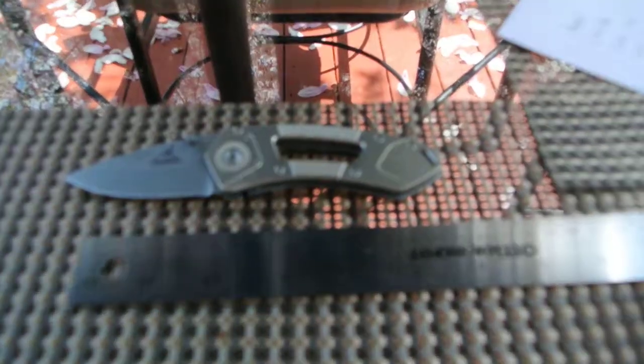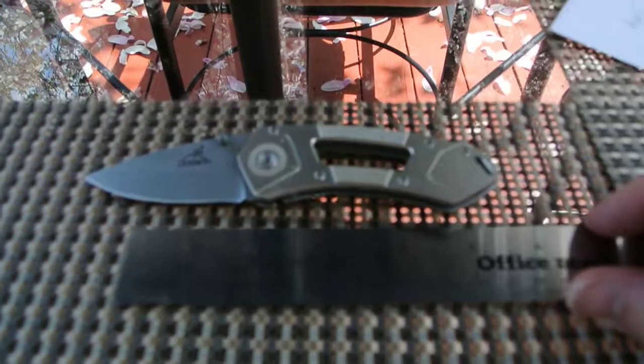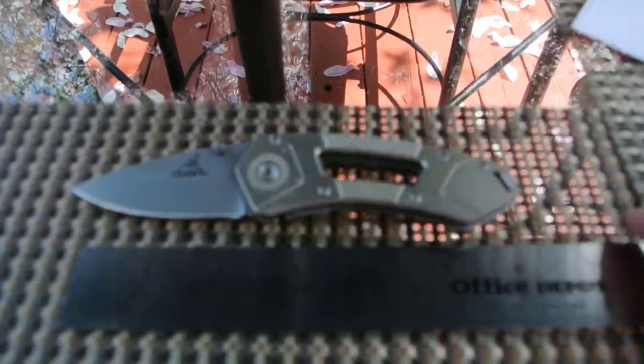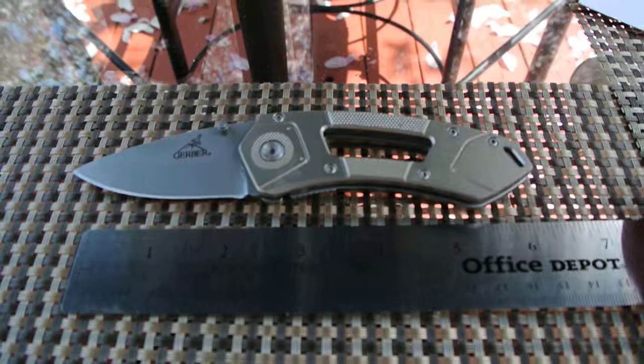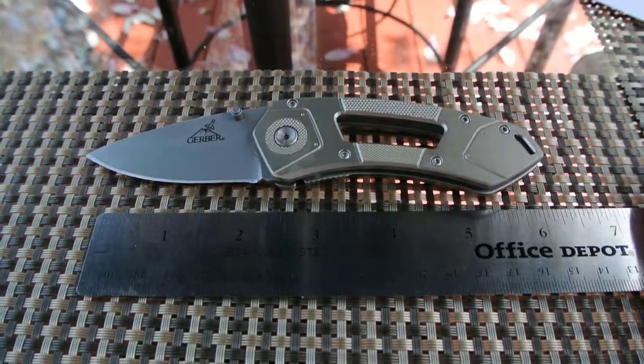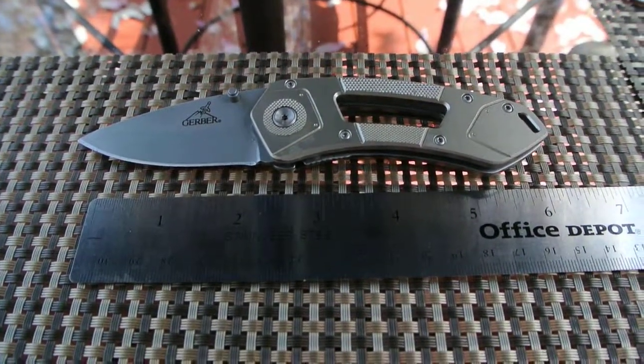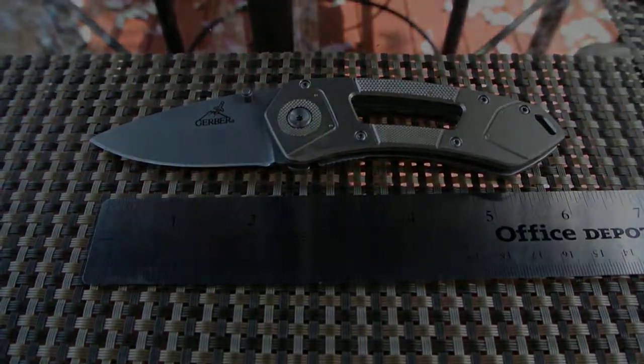Let me put it next to a ruler so you can see the size. Oh, like a jerk — I got the ruler upside down. There you go. Alright, so there you have it — the Gerber Aspect. Hope you enjoyed the video, take care.